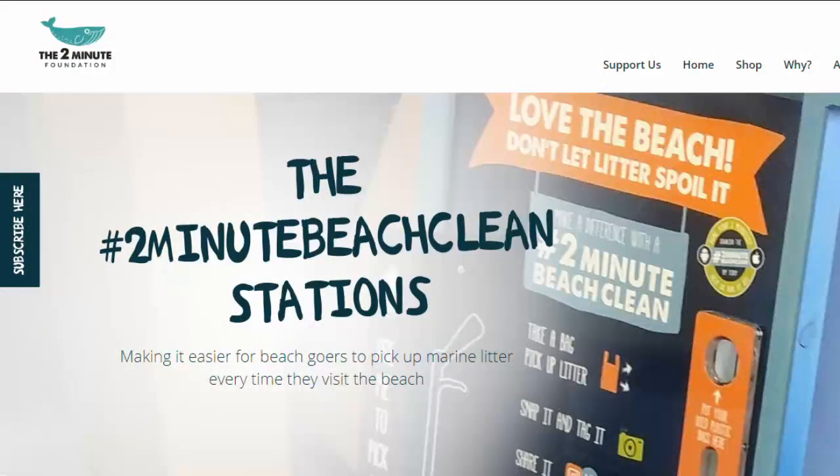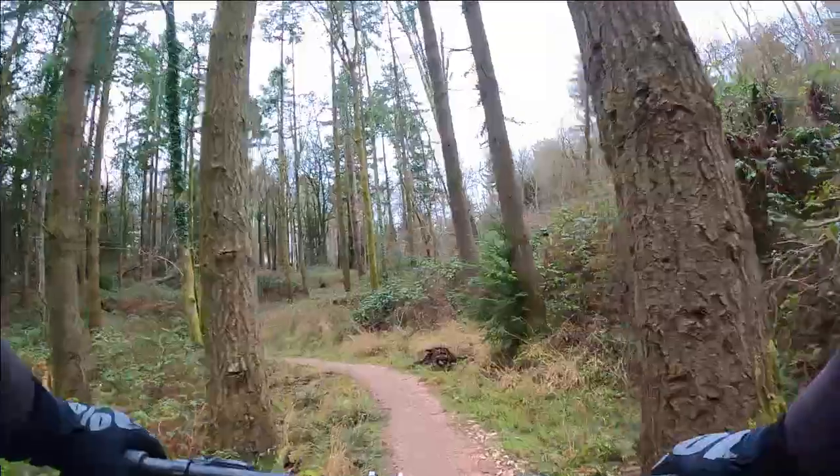Interestingly, the Two Minute Foundation pioneered a movement called the Two Minute Beach Clean, which encourages all beach users to spend just two minutes clearing rubbish off their local beach as they walk. As mountain bikers, maybe we should be doing something similar — perhaps every time we ride, we should take three pieces of litter home, that way our local mountain bike routes will stay nice.